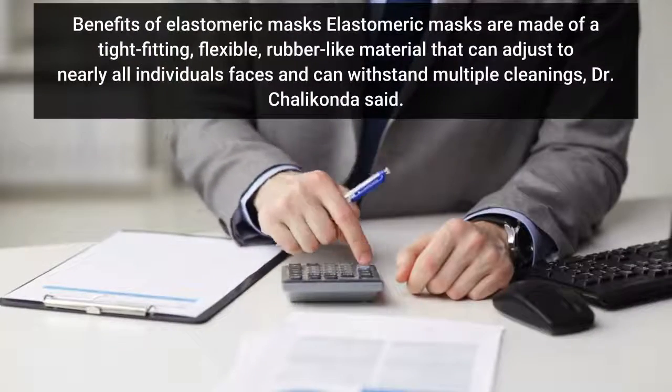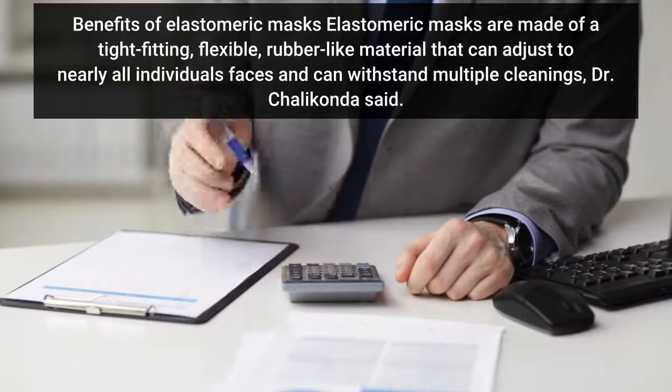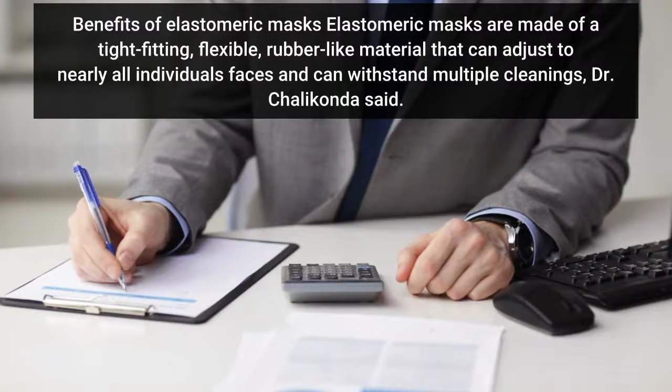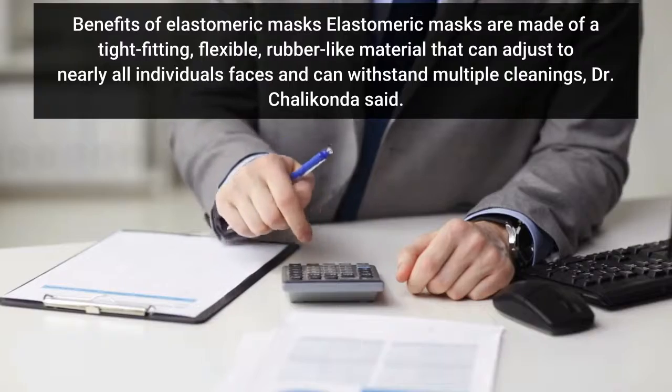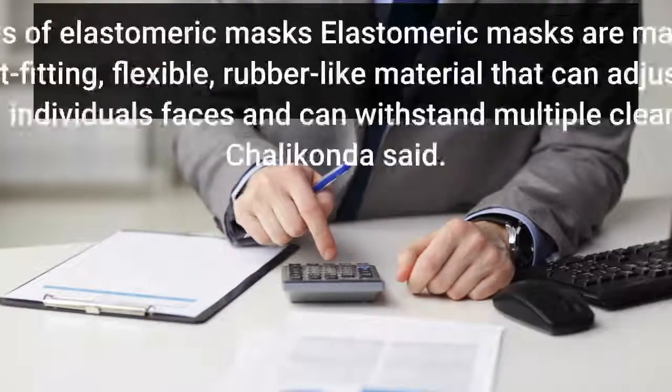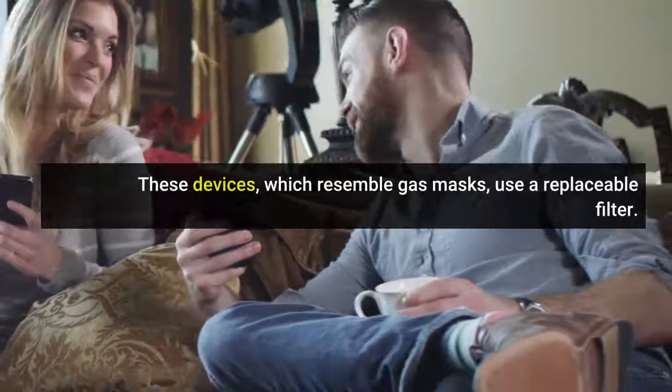Benefits of elastomeric masks: Elastomeric masks are made of a tight-fitting, flexible, rubber-like material that can adjust to nearly all individuals' faces and can withstand multiple cleanings, Dr. Chalakonda said. These devices, which resemble gas masks, use a replaceable filter.